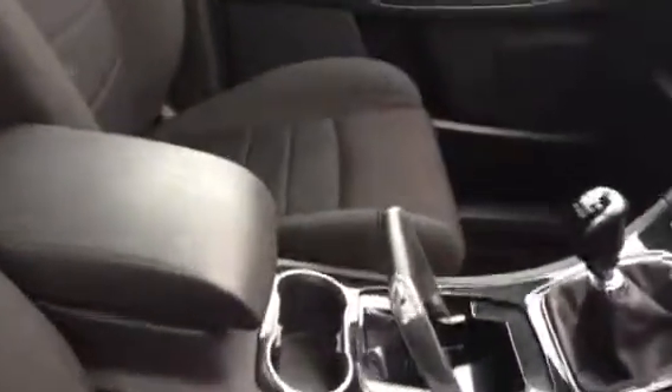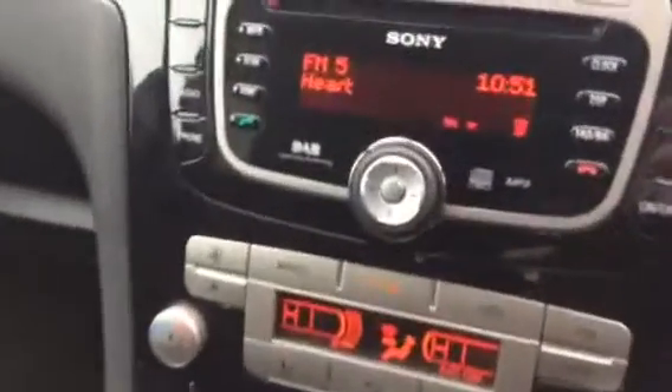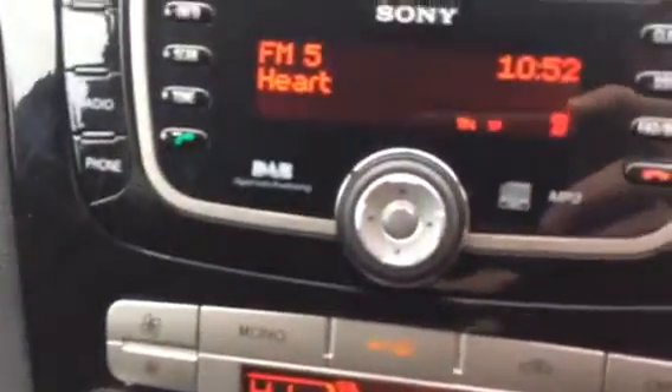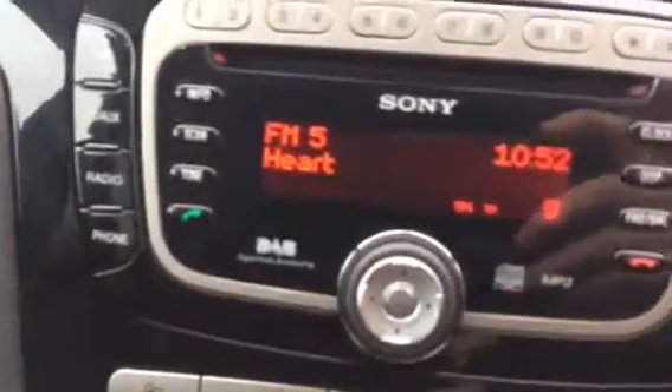The interior, as you can see, is finished in black cloth. It's got digital radio, dual zone climate, telephone function, CD aux, heated front screen, and park assist.